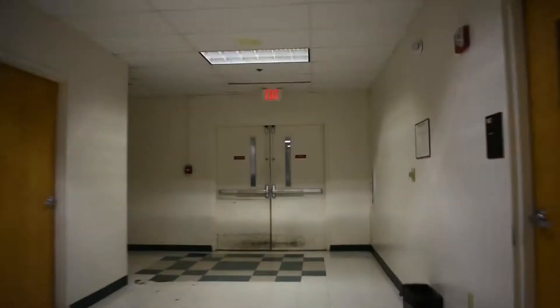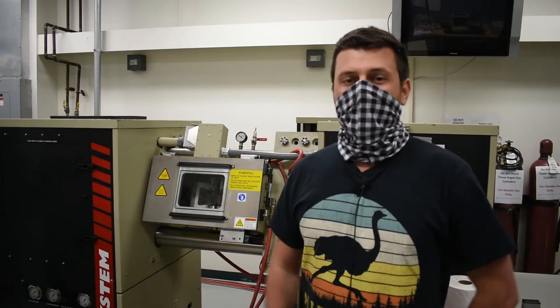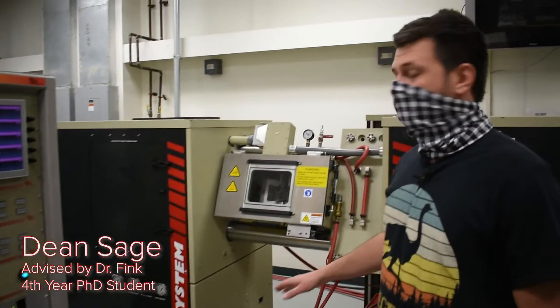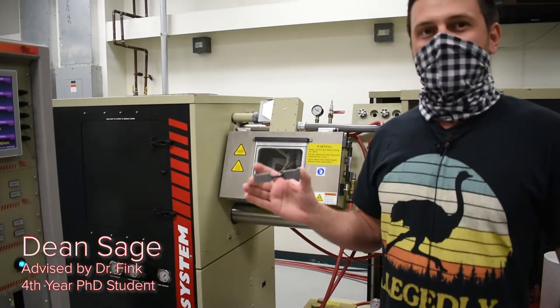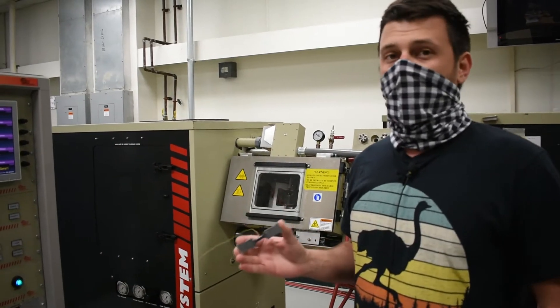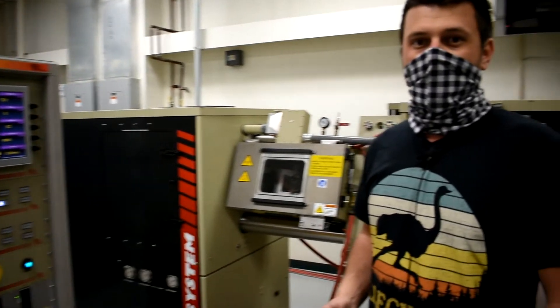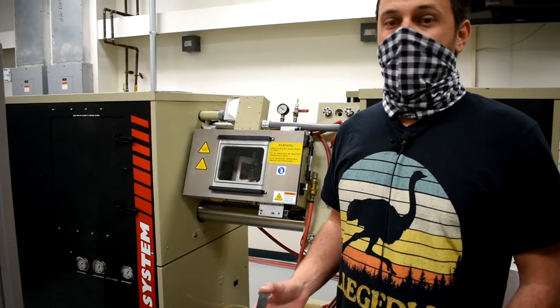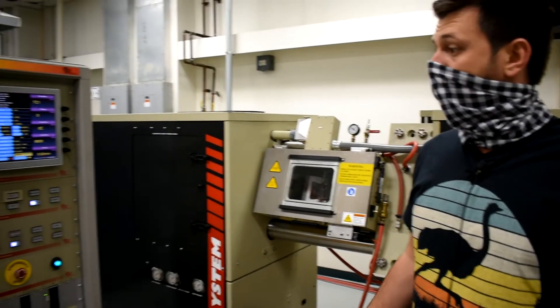Now let's go ahead over to the thermal lab. I'm Dean Sage, a fourth year PhD student here at the Ohio State Welding Engineering Department. This is our Gleeble, which is a welding simulator. We can take samples and put them in there — they can heat up to as fast as 10,000 degrees Celsius per second, and then we can fracture them with up to four tons of force. That way we can replicate some of the welding processes we look at regularly and help figure out new things.